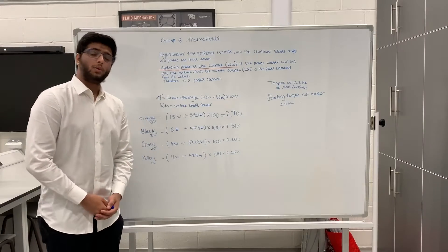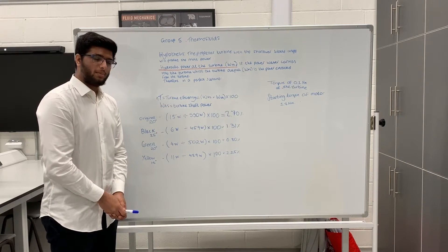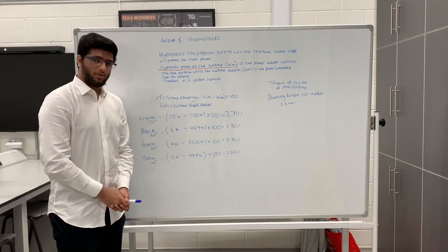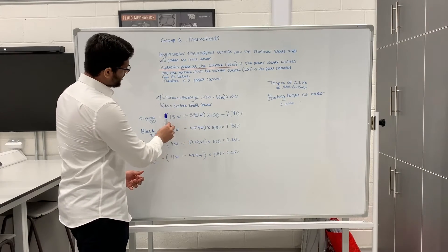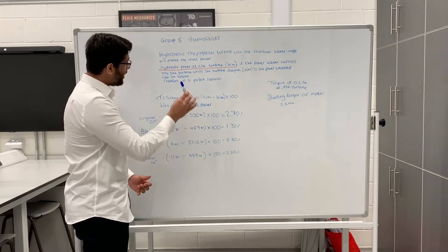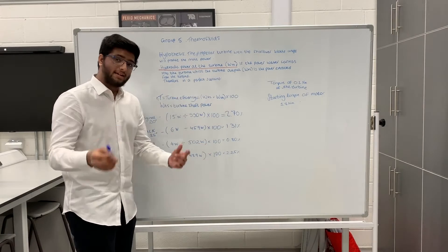In our experiment we are looking for two things: the turbine efficiency from our 3D printed turbines, as well as the power they generate. To figure out the turbine efficiency, it is the turbine shaft power divided by the hydraulic power at the turbine, then multiplied by 100.